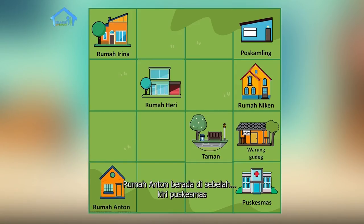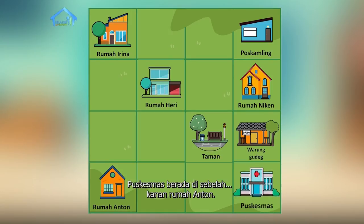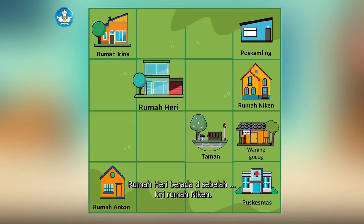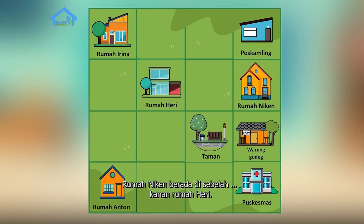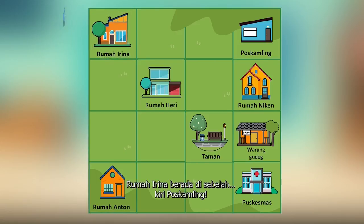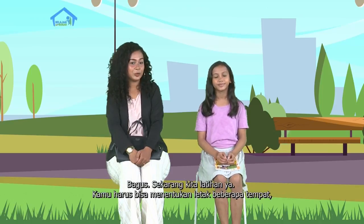Rumah Anton berada di sebelah puskesmas. Puskesmas berada di sebelah kanan Rumah Anton. Warung Gudeg berada di sebelah kanan Taman. Taman berada di sebelah kiri Warung Gudeg. Rumah Heri berada di sebelah kiri Rumah Niken. Rumah Niken berada di sebelah kanan Rumah Heri. Pos Kamling berada di sebelah kanan Rumah Irina. Rumah Irina berada di sebelah kiri Pos Kamling. Sekarang, coba buka mata kamu. Kamu mengerti, Nona? Mengerti, Bu. Apakah ada pertanyaan? Bagus, sekarang kita latihan ya. Kamu harus bisa menentukan letak beberapa tempat, tapi kali ini bukan hanya berdasarkan arah kanan dan kiri, tapi juga arah depan dan belakang. Kamu siap? Siap, Bu! Teman-teman juga siap, kan? Tutup lagi mata kamu.